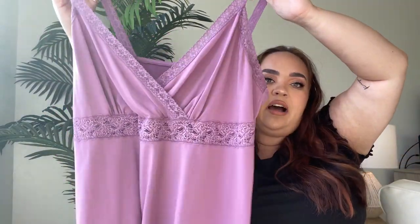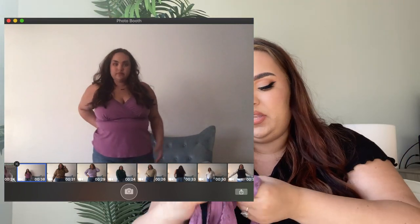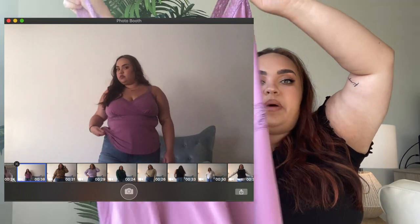Next is just this cami tank top in a beautiful purple color with lace straps and a lace detail on the bust, from Studio 1940 in a women's 20. I really liked the color — down here in Florida it's perfect for this time of year. With a little denim jacket over top and jeans it's super cute. It has a very early 2000s feel, very Mary Kate and Ashley, and it was only three dollars at the thrift.